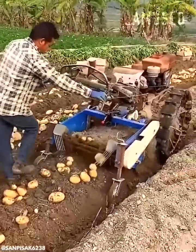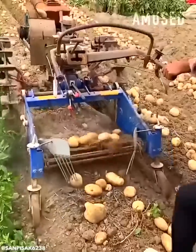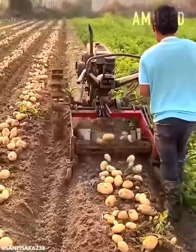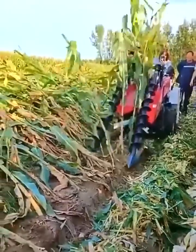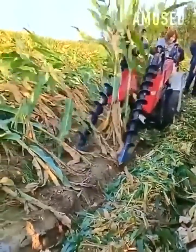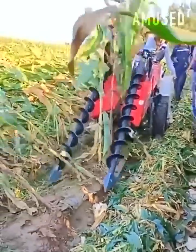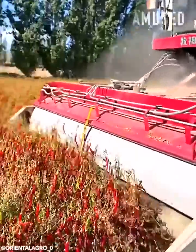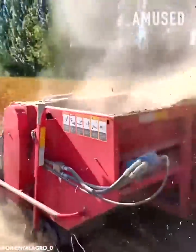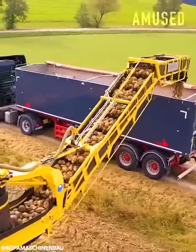A tractor drags a tool that digs up potatoes. Blades spin in unison to prop up wind-blown corn stalks. A Pakistani chili harvest is trimmed and vacuumed up. A software-based tractor robotically harvests sugar beets.